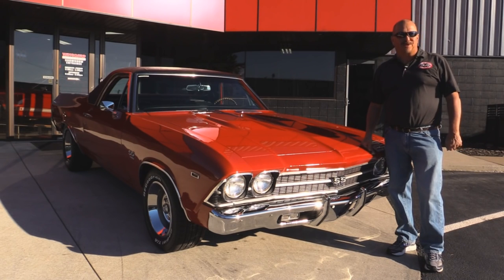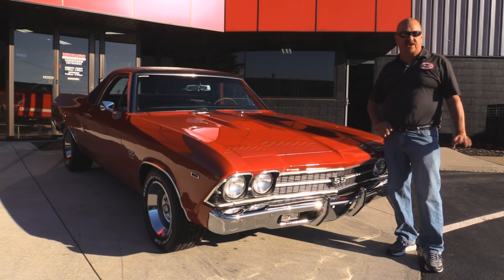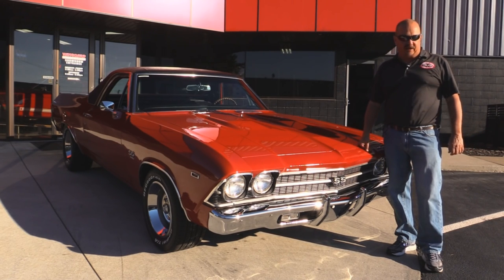We're outside now with this beautiful 1969 El Camino. This baby's got a big block under the hood, bucket seats, four-speed shifter. You're going to love taking a look at this one.